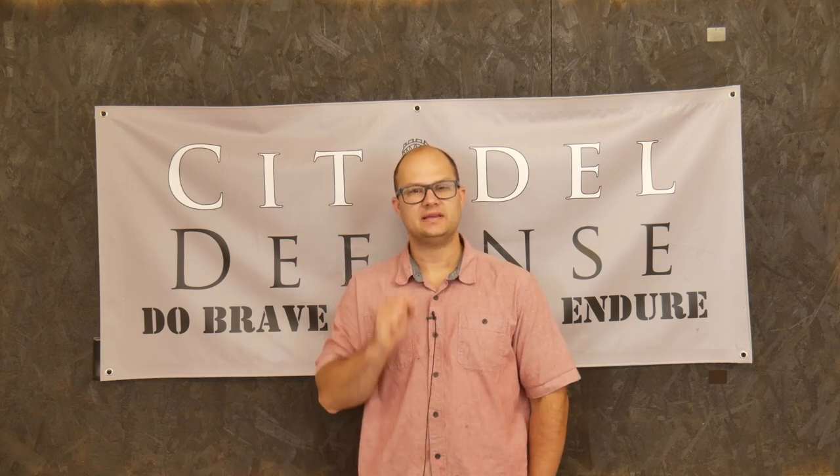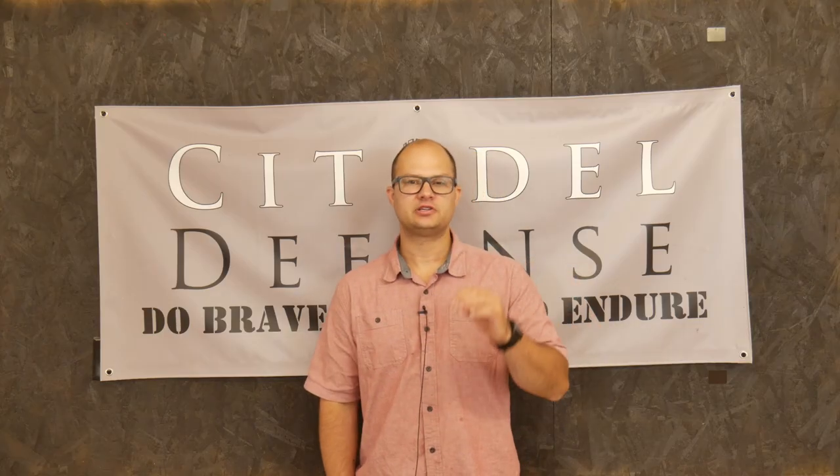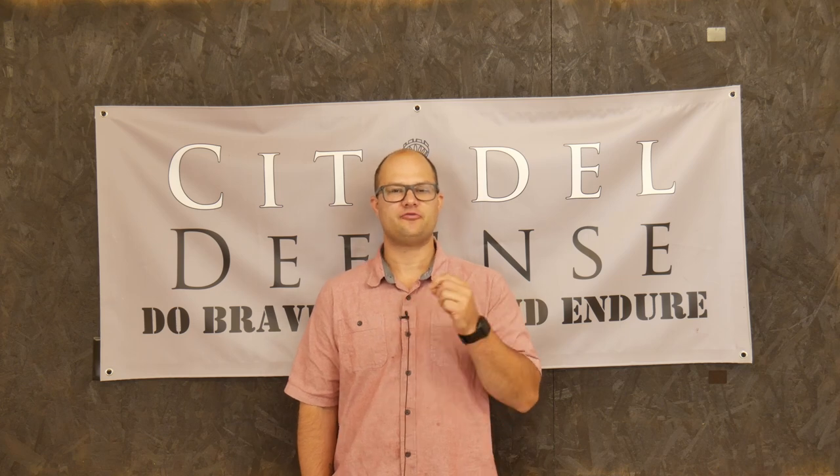You know, nothing really beats a great night's sleep. Hey everyone, Dylan Schumacher, Citadel Defense, and today we're going to talk about sleeping in the field.